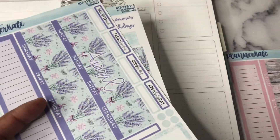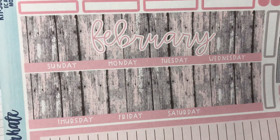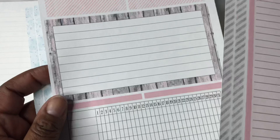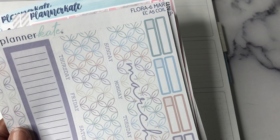I also got one for February in this woodsy kit, kit 306, and the dashboard kit as well. And then I got the Flora for March.